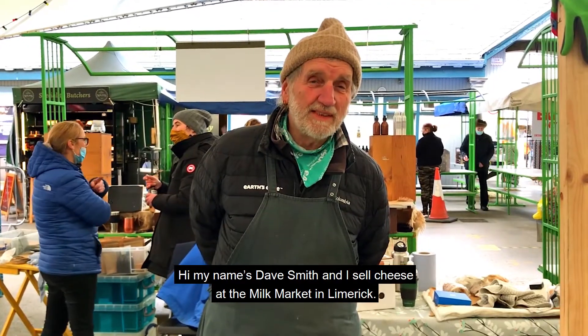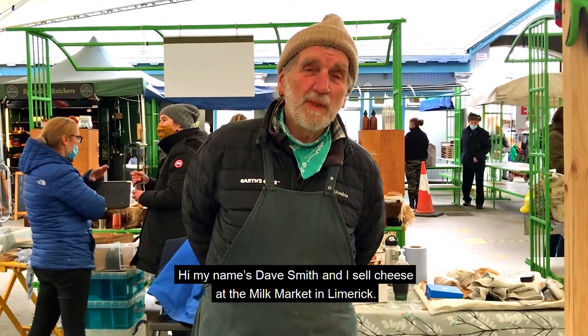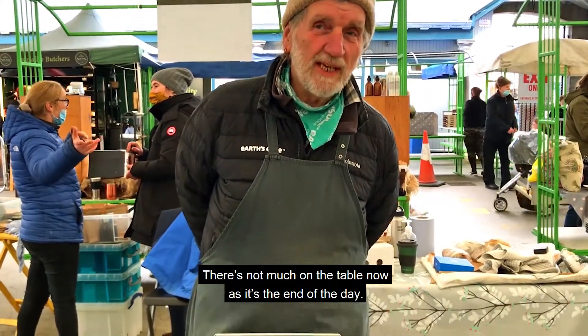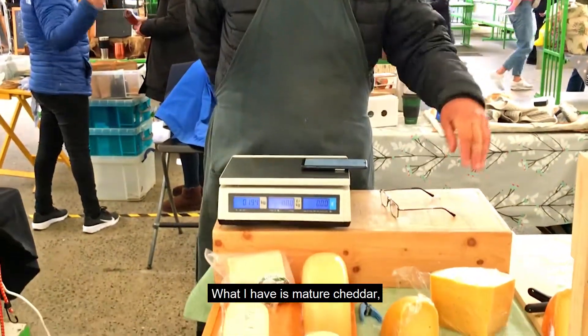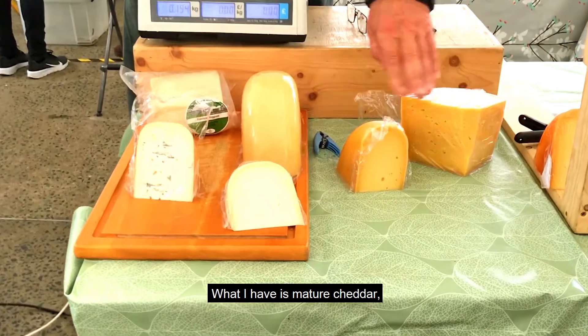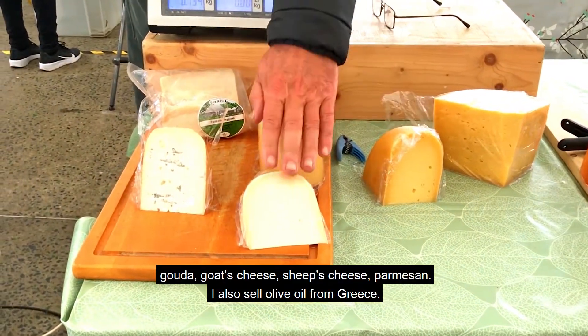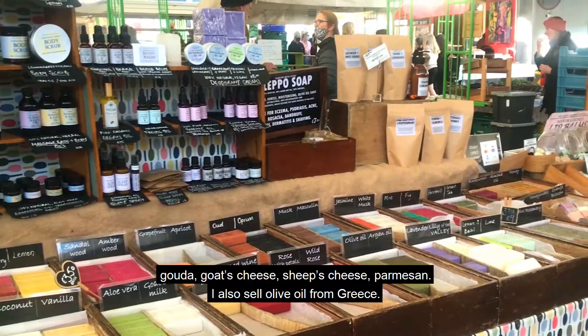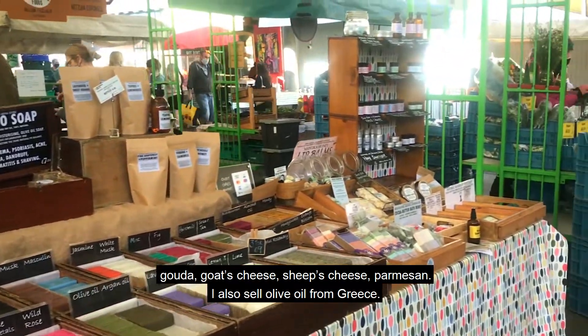Hi, my name is Dave Smith. I sell cheese at the Milk Market in Limerick. There's not much on the table now — it's the end of the day. What I have is mature cheddar, gouda, goat's cheese, sheep's cheese, parmesan. I also sell olive oil from Greece.